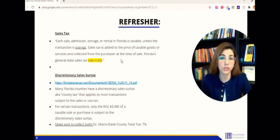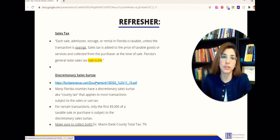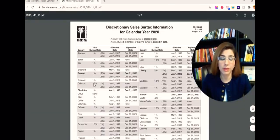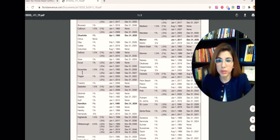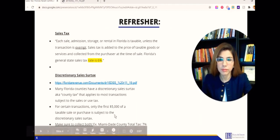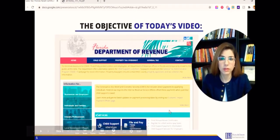Unless the transaction is exempt, sales tax is added to the price of taxable goods or services and collected from the purchaser at the time of sale. Florida's general sales tax is six percent. But there's also a discretionary sales surtax - a county tax - so every county is different. Miami-Dade County is one percent, Broward County is one percent, in addition to the six percent. There's a document on their website showing exactly per county how much you should be collecting - some counties are one-and-a-half percent, others two-and-a-half percent.